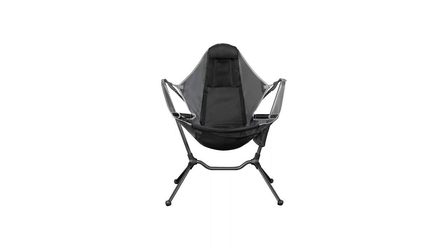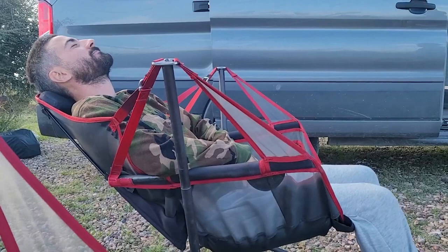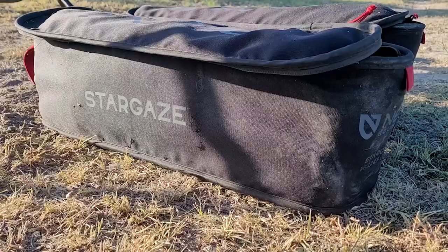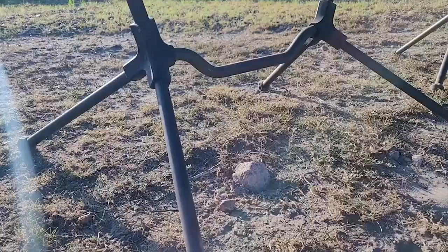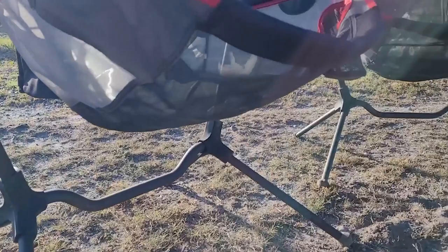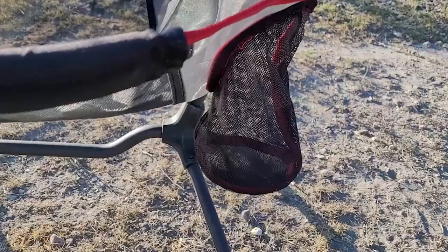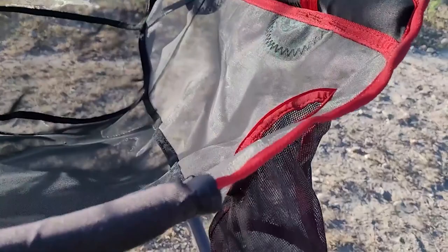Number 6 in my list is the Nemo Stargaze Recliner Camping Chair. Now for something a little different. The Nemo Stargaze Recliner Luxury Chair is equal parts recliner, hammock, and rocking chair. The chair's mostly mesh body is suspended above its aluminum frame, allowing it to swing back and forth, recline, or stay upright, depending on how you position your back and feet. Feature-wise, the Stargaze is no slouch, with a padded headrest and armrests that are both comfortable and functional, plus plenty of storage with a cup holder and foam pocket.